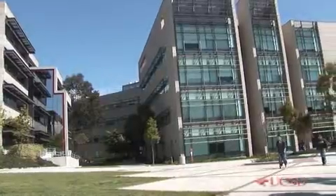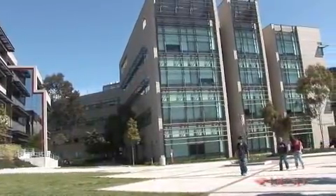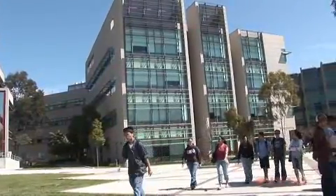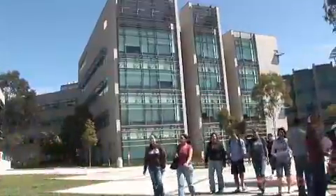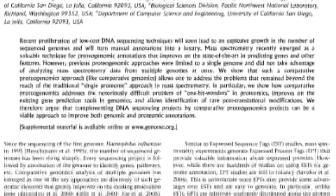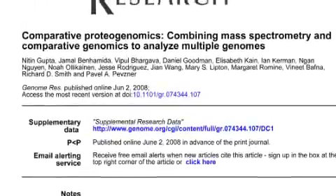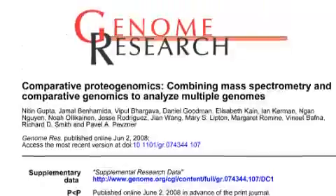We helped found the field of comparative proteogenomics. The University of California San Diego undergraduates are excited about their new area of bioinformatics, which may improve both genomic and proteomic annotations. To be given the opportunity to publish at the undergraduate level in a journal such as Genome Research is really exciting. A new study introducing comparative proteogenomics appears in the July 2008 issue of the journal Genome Research.